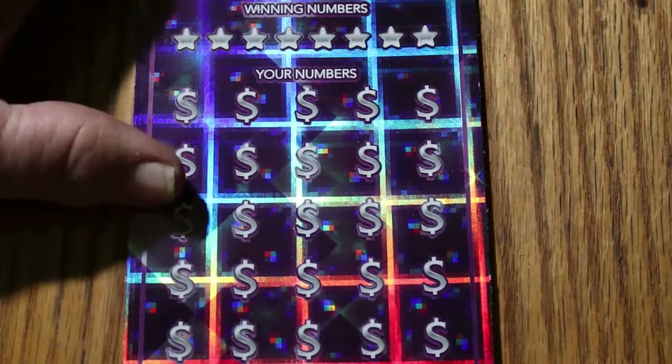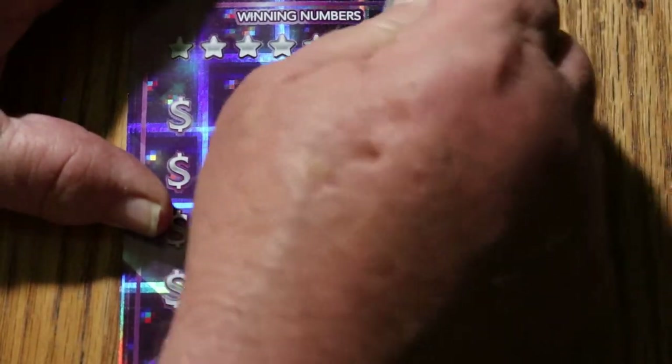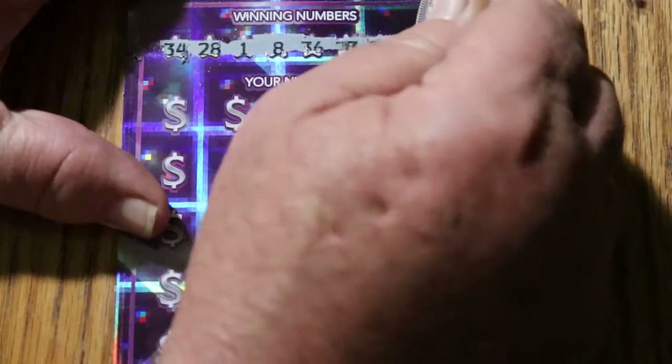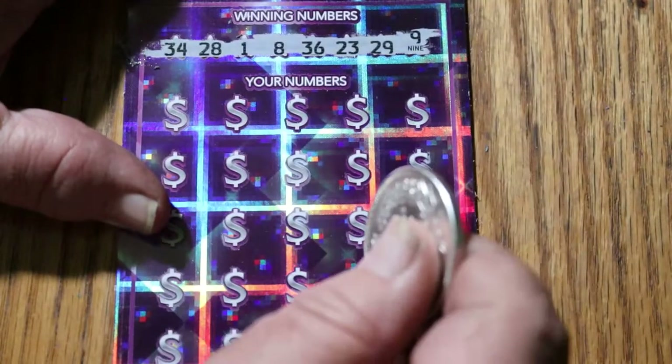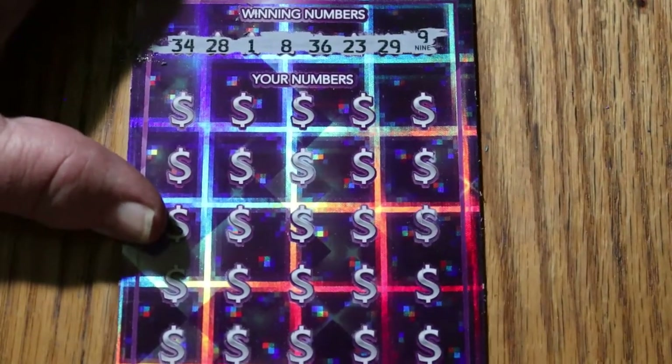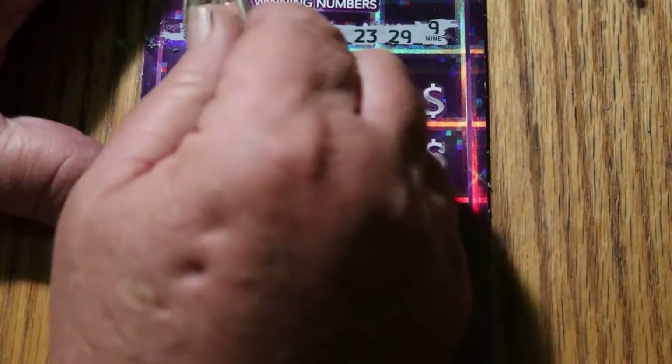All righty, here we go. This ticket has the annoying — not only is it a little hard to scratch, it has this annoying up and down pattern on the winning numbers. Almost all of them are not up and down, but one is, way over here. Usually it's up, down, up, down, but this one was a little more friendly. So we got 34, 28, 1, 8, 36, 23, 29, and 9. Let's see what happens.